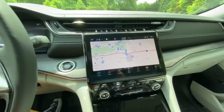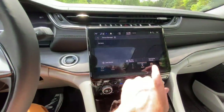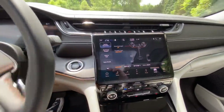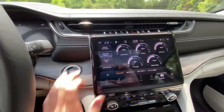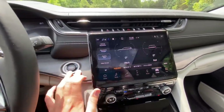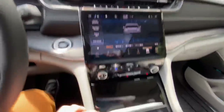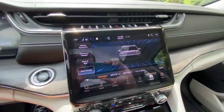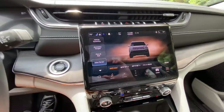We also have rear climate control, full satellite navigation, and wireless Apple CarPlay and Android Auto. There are new off-road pages with cool animations — it'll tell you vehicle dynamics, steering angle, where the transfer case is set, full accessory gauges, pitch and roll. There are also a bunch of different terrain settings, and when you change the terrain setting it actually changes the animation on the screen — a nice little touch.